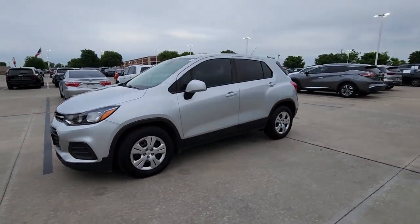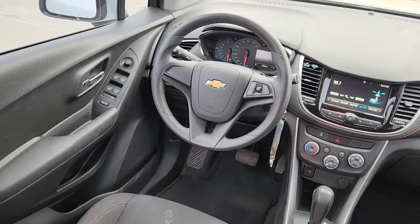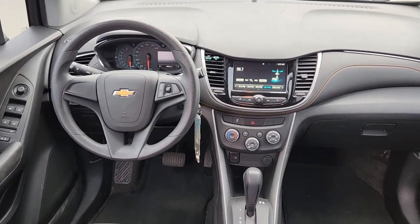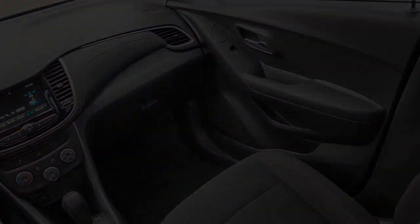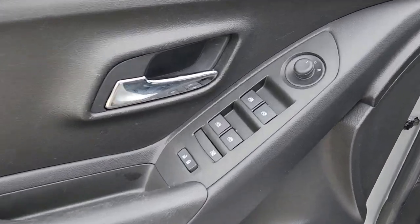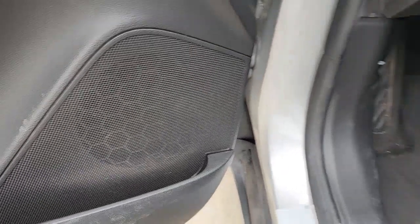These are just some of the great options this vehicle comes with: Apple CarPlay and/or Android Auto, keyless entry, four-cylinder engine, iPod and MP3 input, backup camera, electronic stability control, Wi-Fi hotspot, alarm, split bench seat, and pass-through rear seat.